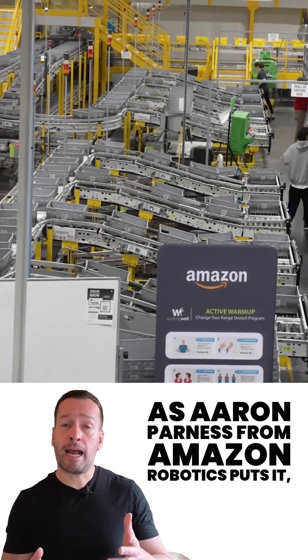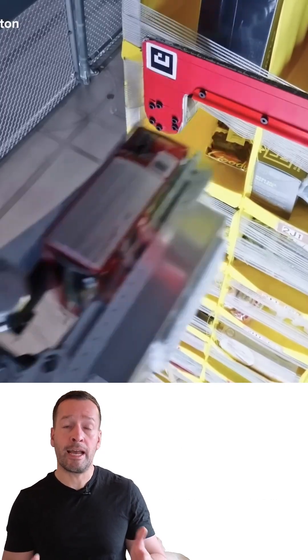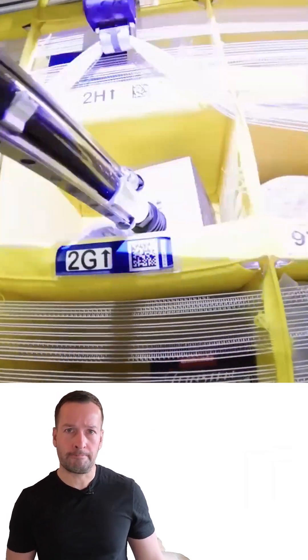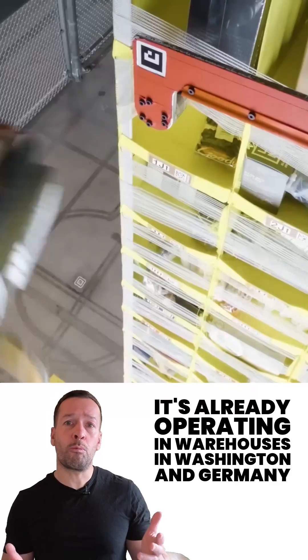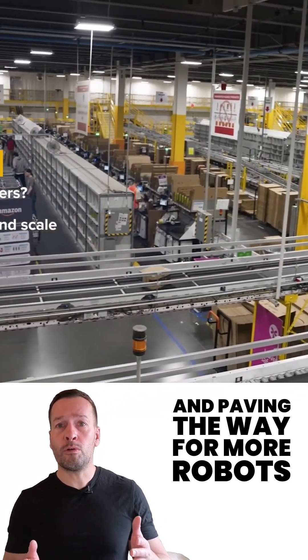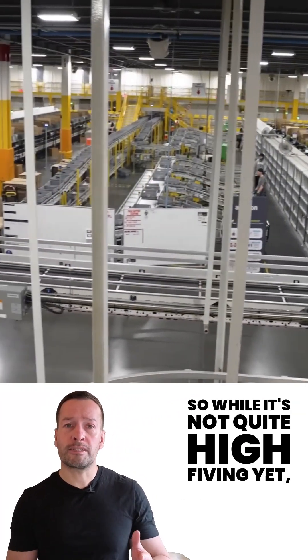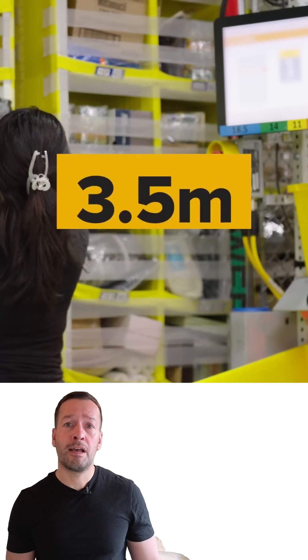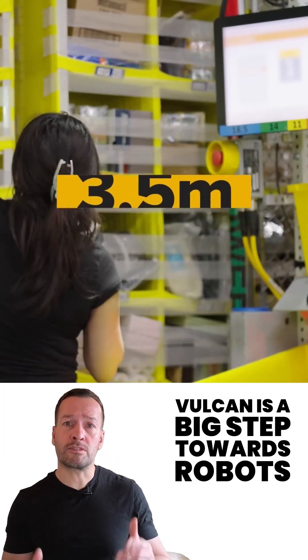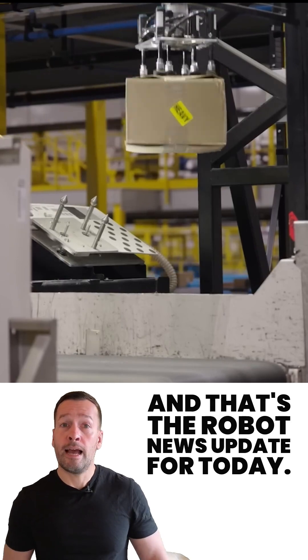As Aaron Parnes from Amazon Robotics puts it: 'Force is the language of manipulation, and Vulcan speaks it fluently.' It's already operating in warehouses in Washington and Germany, paving the way for more robots that don't just move fast, but move smart. So while it's not quite high-fiving yet, Vulcan is a big step towards robots that can truly handle the physical world with finesse.